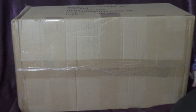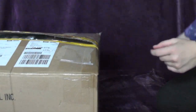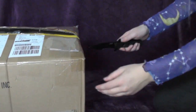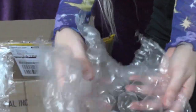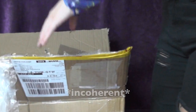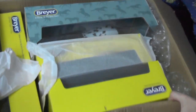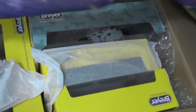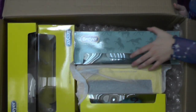Hey guys, it's RainheartDogs here and today we got some Breyers in the mail, so it is unboxing time. I'm very happy because I can relive my childhood now. Can you see the Breyers? Alright.